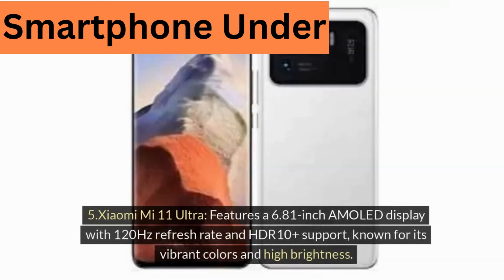Five, Xiaomi Mi 11 Ultra, features a 6.81-inch AMOLED display with 120Hz refresh rate and HDR10+ support, known for its vibrant colors and high brightness.